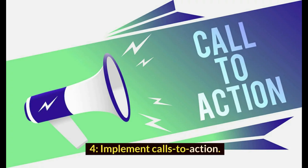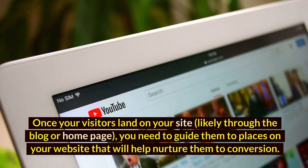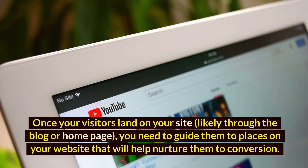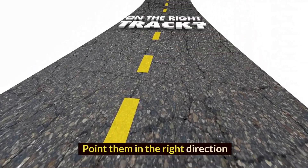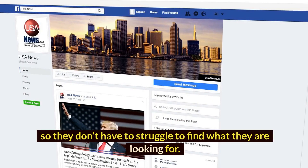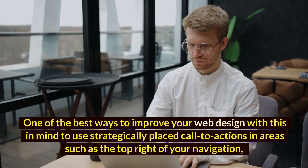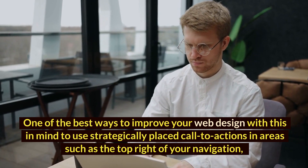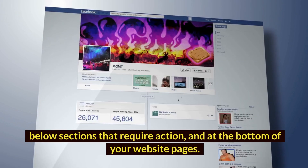4. Implement calls to action. Once your visitors land on your site, likely through the blog or home page, you need to guide them to places on your website that will help nurture them to conversion. People are lazy, so make this easy for them. Point them in the right direction so they don't have to struggle to find what they are looking for. One of the best ways to improve your web design with this in mind is to use strategically placed calls to action in areas such as the top right of your navigation, below sections that require action, and at the bottom of your website pages.